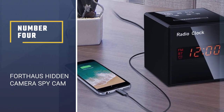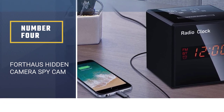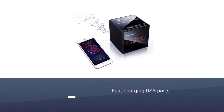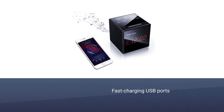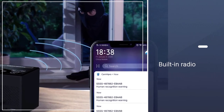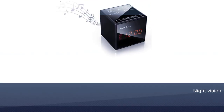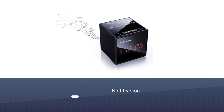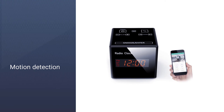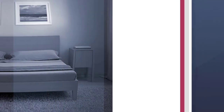Number 4. Forthouse Hidden Camera Spy Cam. In addition to the high-quality 1080p camera, the Forthouse Hidden Camera Spy Cam offers a range of handy features. These include fast-charging USB ports, built-in radio, and Bluetooth speakers. The camera is capable of night vision and motion detection, and comes with an accompanying app that allows for a live view via Wi-Fi. The device also includes 128GB of internal storage, ensuring you'll have enough space for plenty of home footage.